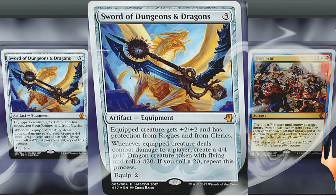Let's take a closer look at the Sword of Dungeons and Dragons — this will be in Unstable. It costs three, it's an artifact equipment. Equipped creature gets +2/+2 and has protection from rogues and from clerics. Whenever the equipped creature deals combat damage to a player, create a 4/4 gold dragon creature token with flying and roll a d20 — if you roll a 20, repeat the process. It costs two to equip. It's a fun riff on the swords from the history of Magic, as well as bringing in the d20 from Dungeons and Dragons. I like that in the art, the sword actually has a d20 on the handle — that's pretty cool.